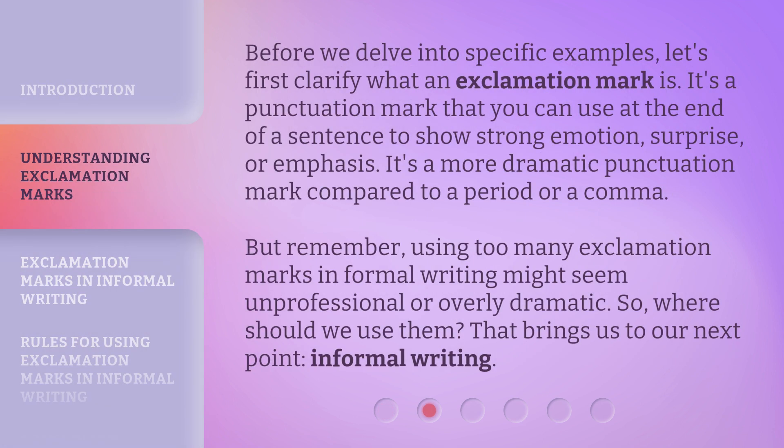Before we delve into specific examples, let's first clarify what an exclamation mark is. It's a punctuation mark that you can use at the end of a sentence to show strong emotion, surprise, or emphasis. It's a more dramatic punctuation mark compared to a period or a comma. But remember, using too many exclamation marks in formal writing might seem unprofessional or overly dramatic. So, where should we use them? That brings us to our next point: informal writing.